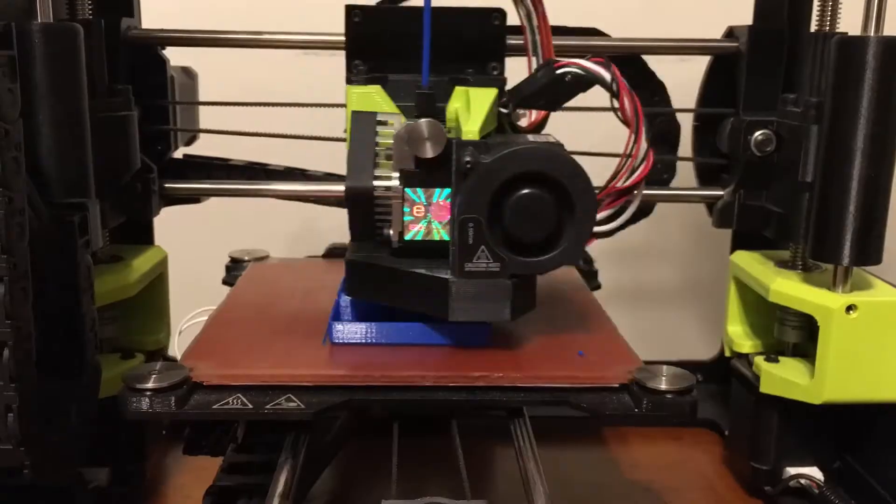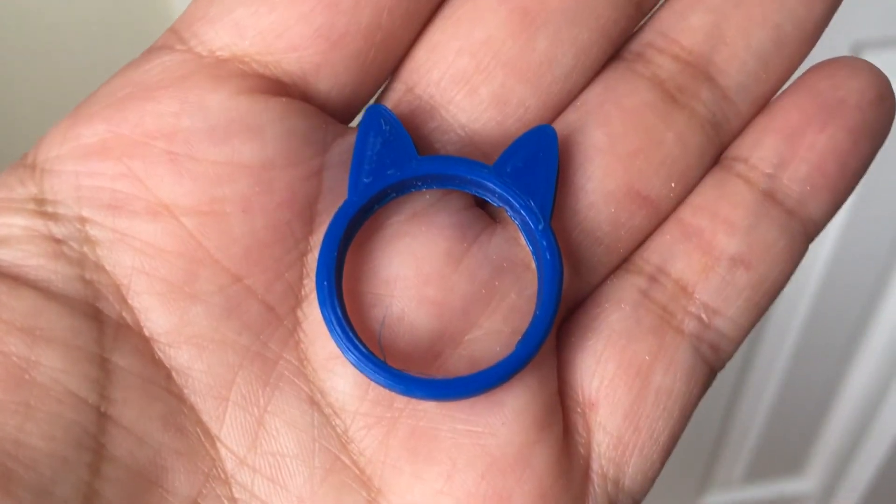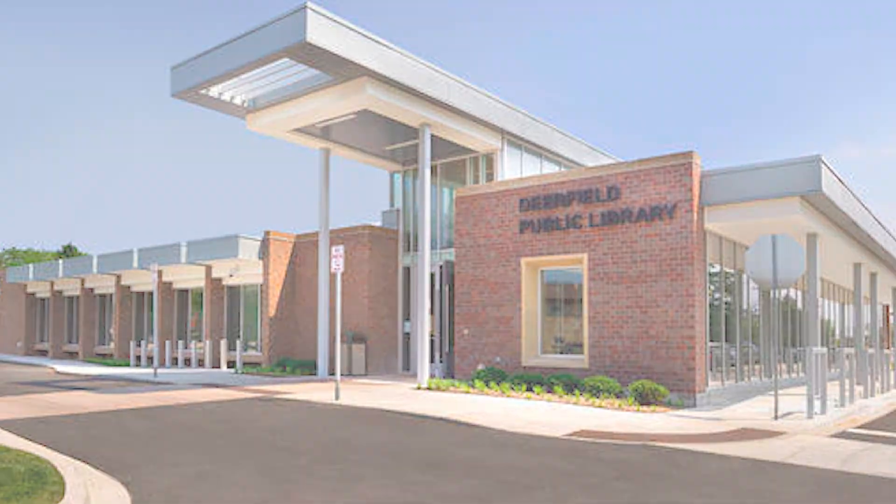After you submit your file, a Makerspace staff will be in touch via email. Then pick up your 3D print at curbside pickup. Happy making!